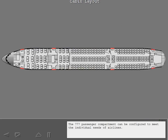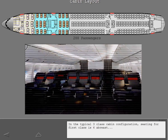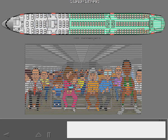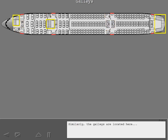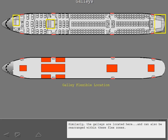The 777 passenger compartment can be configured to meet the individual needs of airlines. 288 passengers can be accommodated in a three-class configuration: six abreast for first class, seven across for business, and nine across for economy. Lavatories and galleys can be rearranged within flex zones to suit changing route requirements.